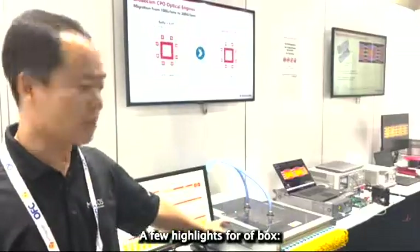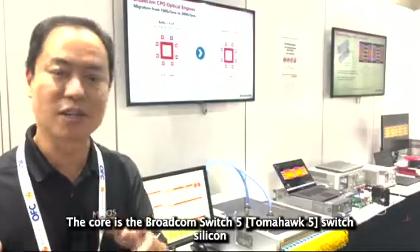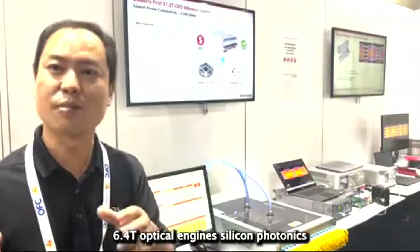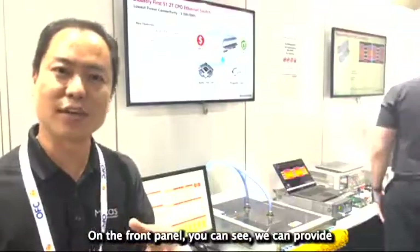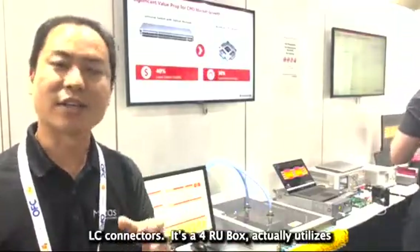A few highlights for the box: the core is the Broadcom GH5 switch silicon, incorporated with eight pieces of 6.4T silicon photonics optical engines. From the panel, you can see it provides 128 ports, 400G FR-4, using traditional duplex LC connectors.